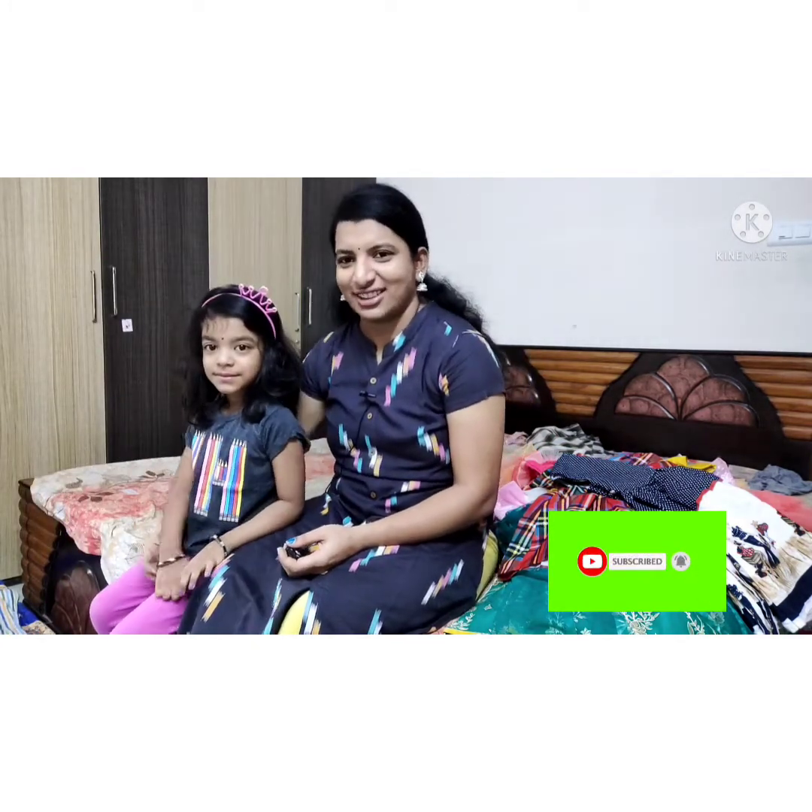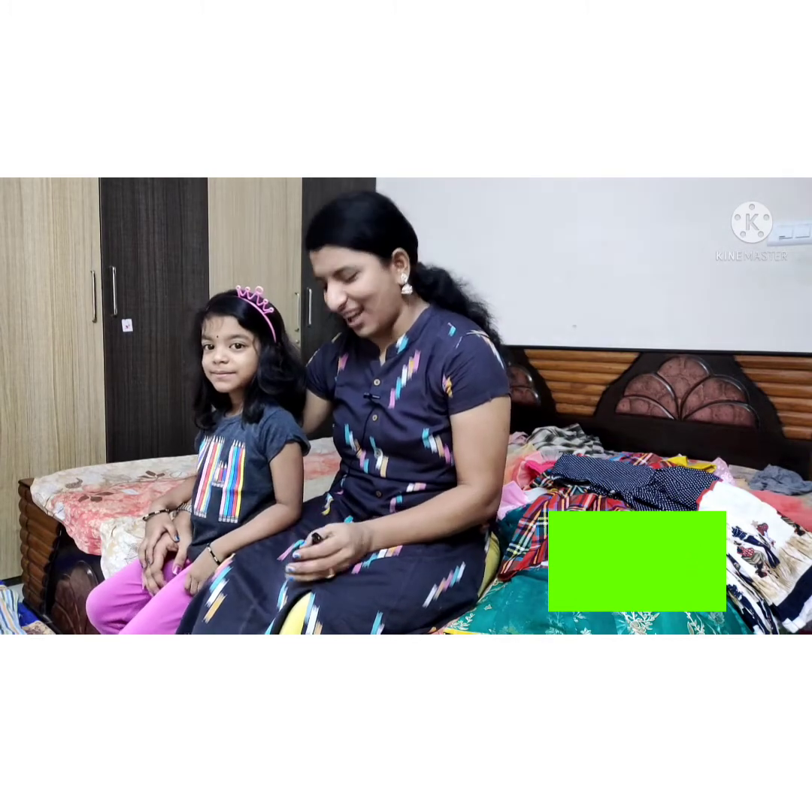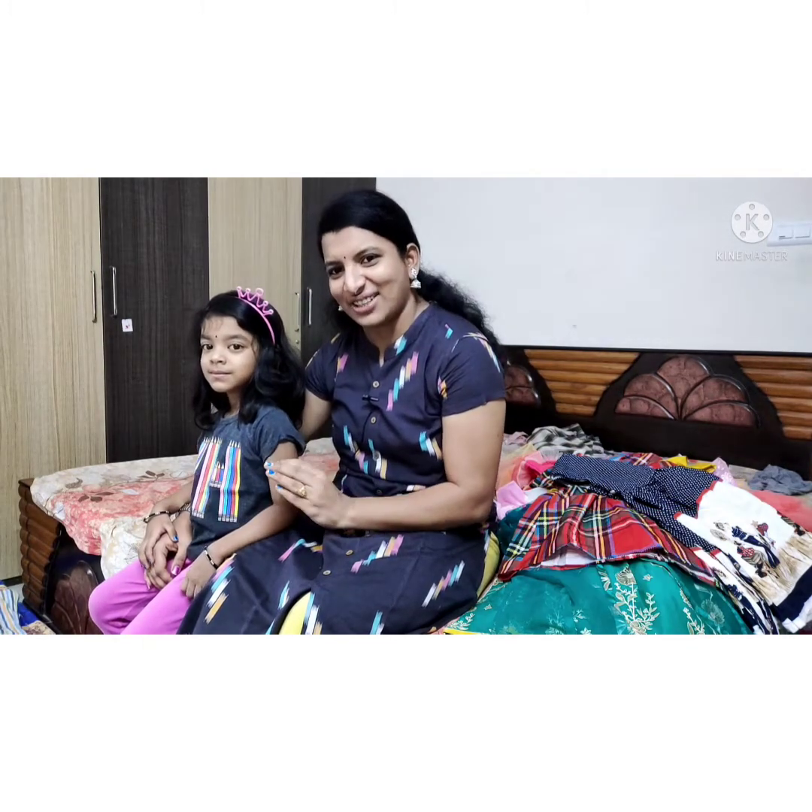So friends, this is Ammu Procs. If you have any Procs, this is T-Shirt. It's very comfortable.